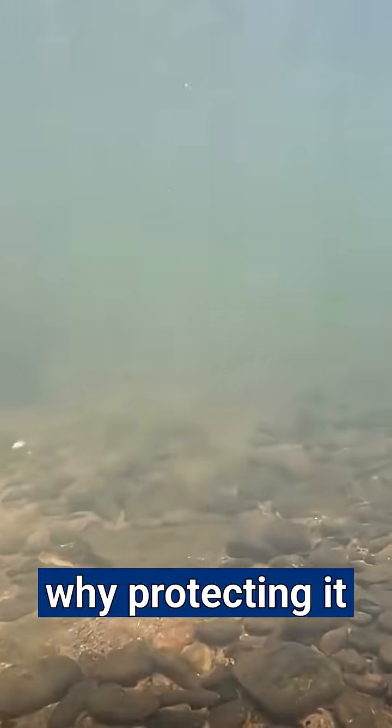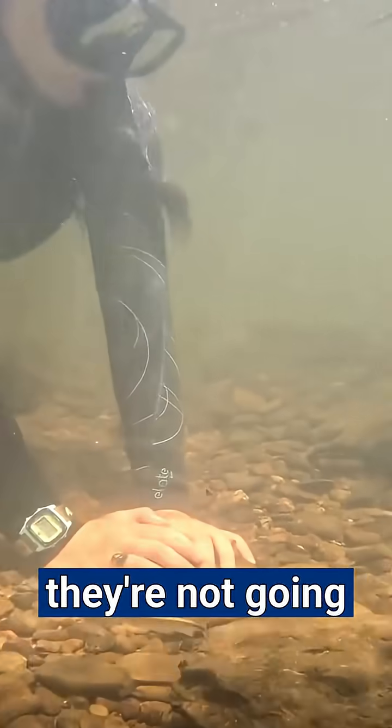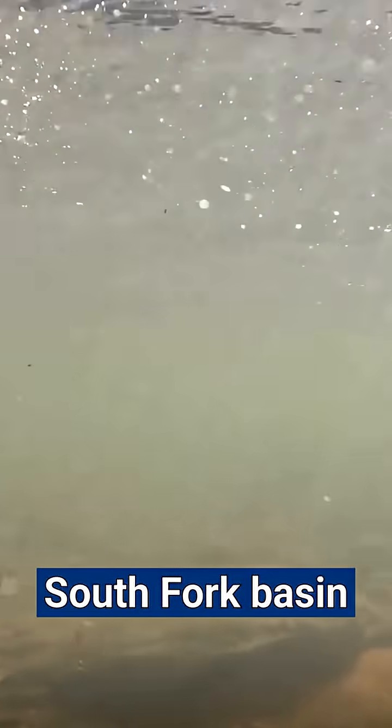She hopes that by getting more people under the water, they'll see why protecting it is so important. "If people don't know about it, they're not going to care about it. They're not going to protect it." Catawba Riverkeeper is planning to add two snorkel trails in the Upper South Fork Basin to the Blue Ridge Snorkel Trail for next summer.